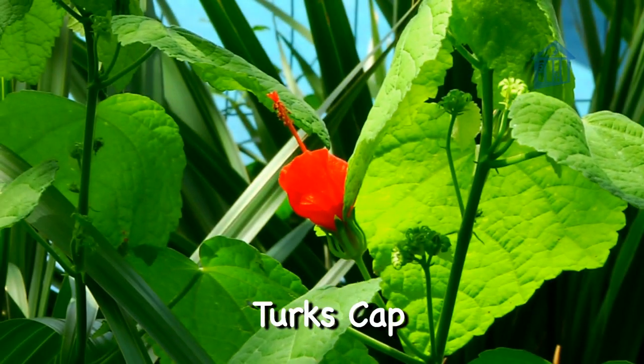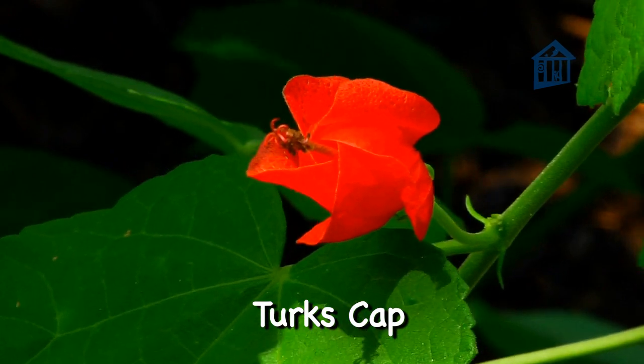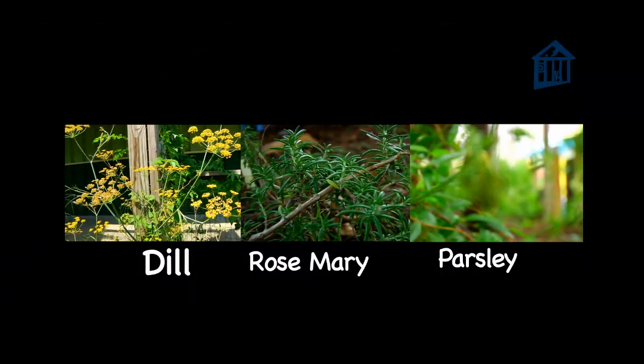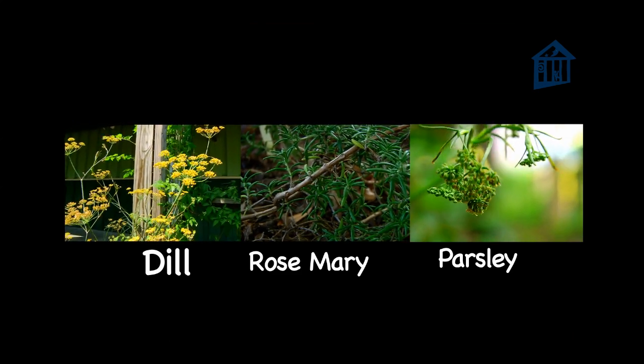Turk's Cap — these grow to be four to five feet tall and have bright red flowers. Herbs such as dill, rosemary, and parsley are also great additions to any garden, and you can also put them in your salads for a great summer eating.